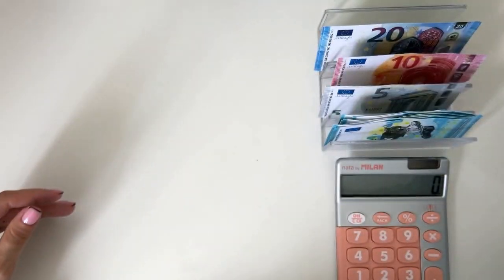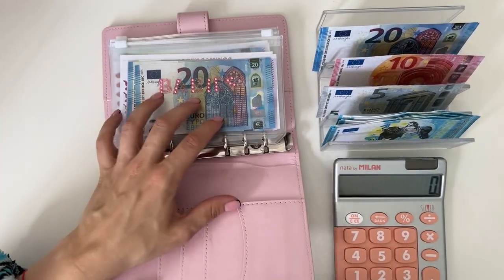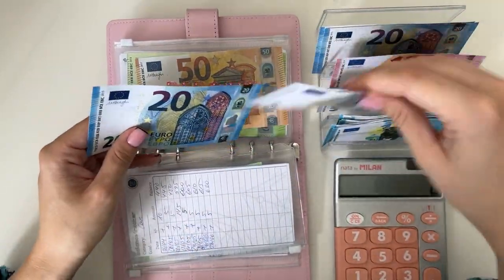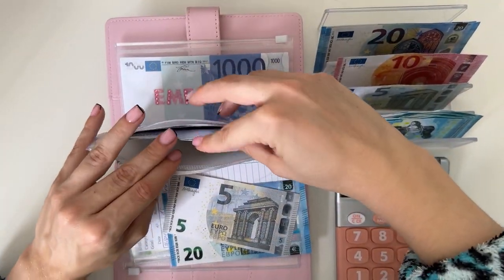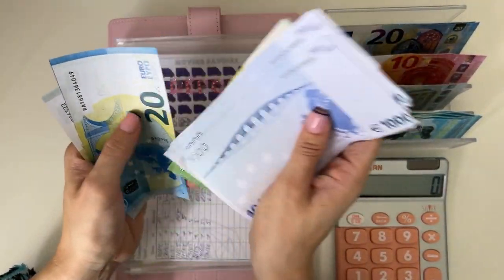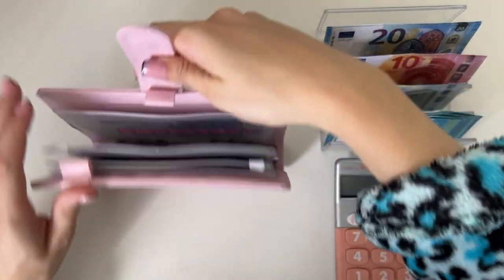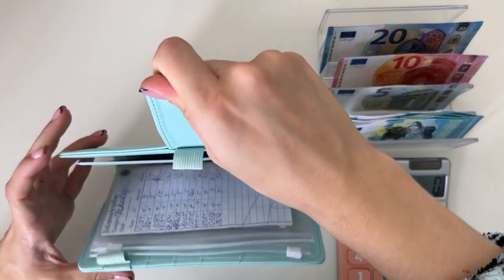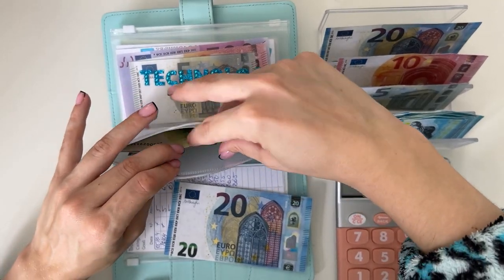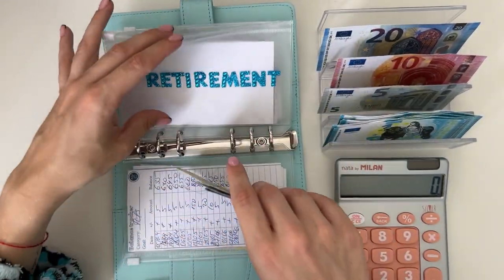The next travel I expect is in September so I'll have time to save more. Next are our long-term sinking funds — we're only stuffing two envelopes. Deposit gets a 25, so we now have 1000, 2000, 3000, 4000, 150, 75 — so 4175 in deposit. The other long-term sinking funds binder: we're stuffing retirement with a 20, so we have 150, 170, 195 — so 195 in retirement.